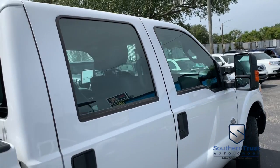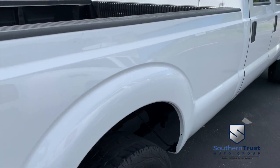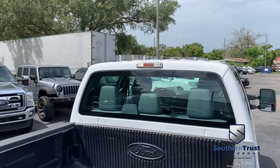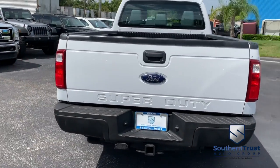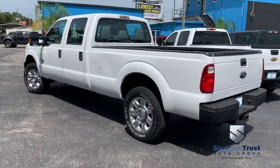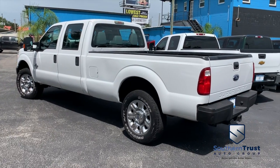Our detailing department goes next level — these things look factory line, oh-so-fine quality. Don't forget about our Southern Trust Hawkeye pricing inspection. We search the internet to make sure we have the best price and value for every make, model, and condition of vehicles in the known universe. Do not wait, do not hesitate, do not procrastinate — this beautiful truck will not last long. Call us now.